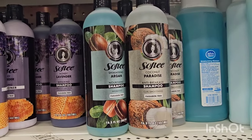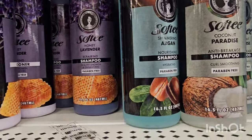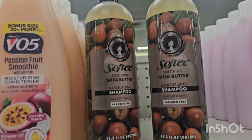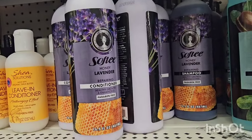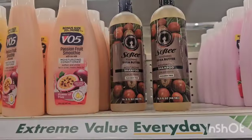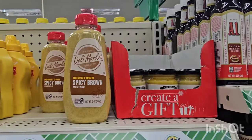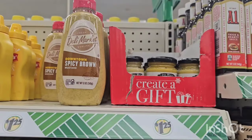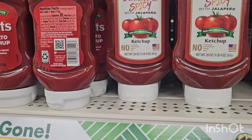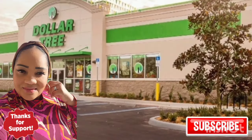Some new products from Softie — when they first came to Dollar Tree I went ham but I wasn't a fan. However, Coconut Paradise anti-breakage shampoo is new to me. They have this shimmering argan shampoo, and then the soothing shea butter moisturizing shampoo. I think they had a lavender before — I'm seeing the conditioner and the shampoo for lavender. Be on the lookout if you like Softie products. Also new ketchup at Dollar Tree — Totally Tomato spicy with jalapeño, made with California tomatoes. Haven't seen that around!